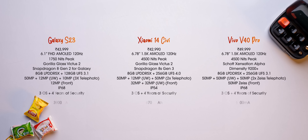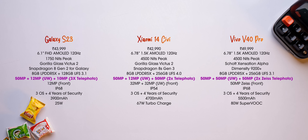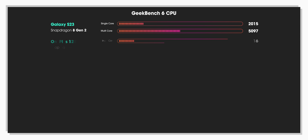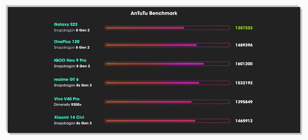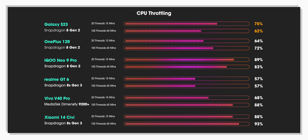The Xiaomi 14C and Vivo V40 Pro are camera-centric phones and compete well against the S23 cameras, but fall short on performance and overall build quality. To put things in perspective, you're getting the absolute best performance on the S23. These benchmark numbers in comparison with all other phones give some clarity — the S23 competes well in AnTuTu, Geekbench, and even 3DMark, though it does throttle a bit more due to the size of the phone.